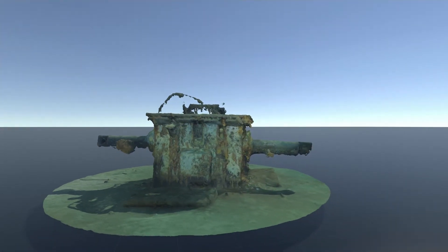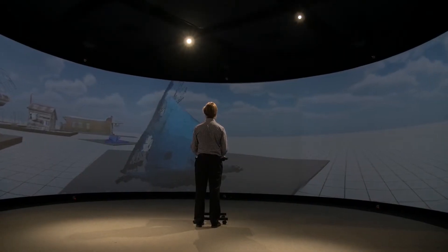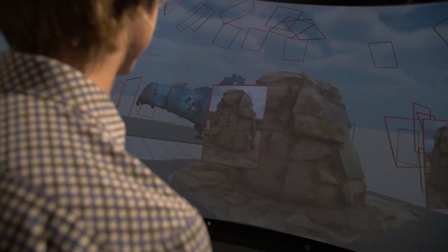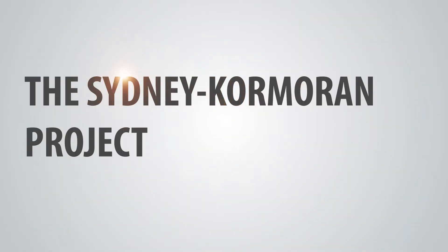This technology is able to provide people with immersive experiences of places they simply could never go to. In this case we're talking about ships that are two and a half kilometres under the ocean — war graves — and being able to take people into a 3D immersive environment to actually experience what it is like down there.